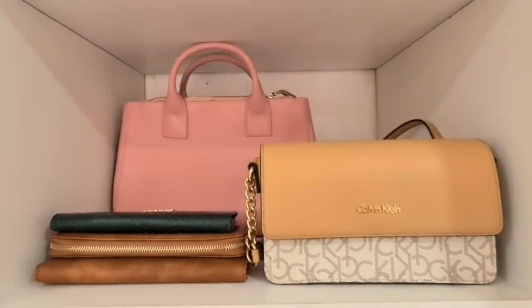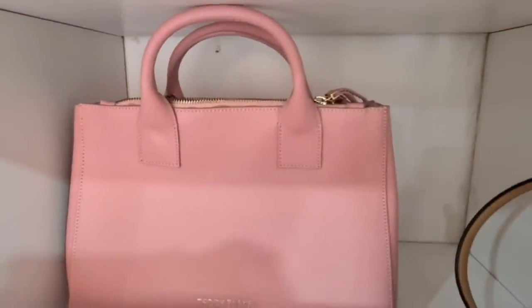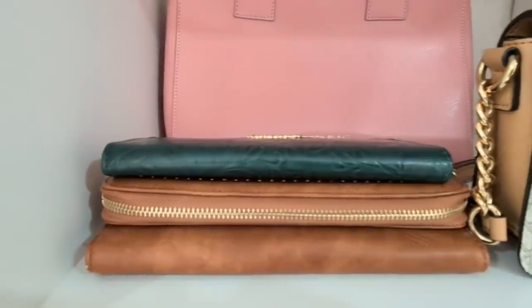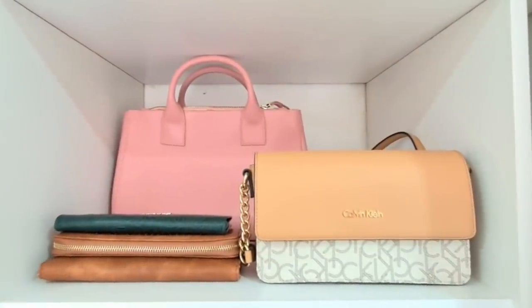The first shelf is where I keep my handbags. I don't change my handbags frequently, so I've kept them on the top. I'm a mother of two lovely toddlers, but for years I've been using tote bags or backpacks. Now I think I'm out of that mommy diaper zone, so I can start changing my bags on a regular basis.